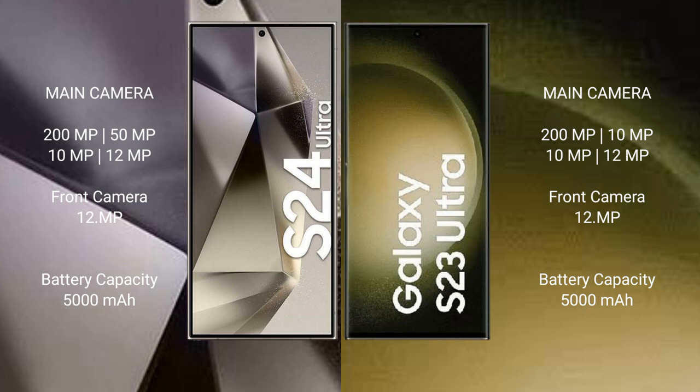Samsung Galaxy S24 Ultra has a 5000mAh battery with 45W fast charging support. Samsung Galaxy S23 Ultra also has a 5000mAh battery with 45W fast charging support.